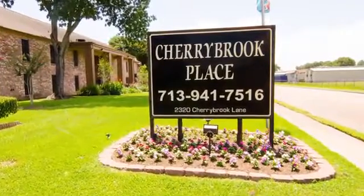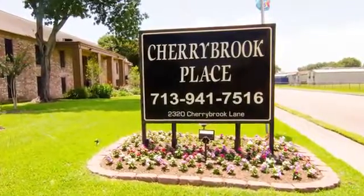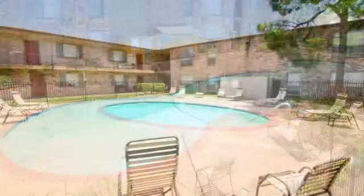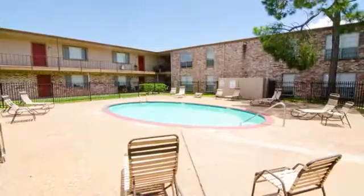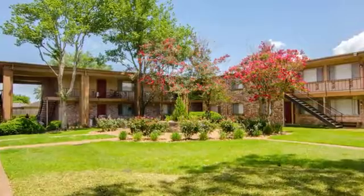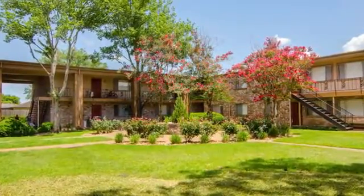Welcome to the beautifully landscaped community of Cherry Brook Place. We know you're going to love spending time at one of our two sparkling pools and relaxing in the spa, and there's a fun playground to enjoy. It's easy to get to know your neighbors here because we fill the calendar with planned social activities.